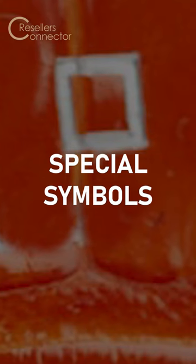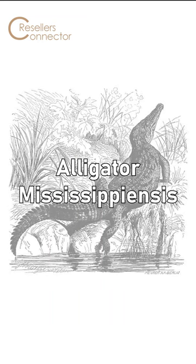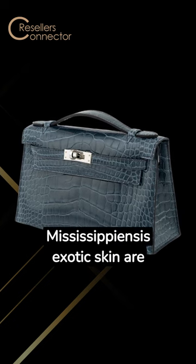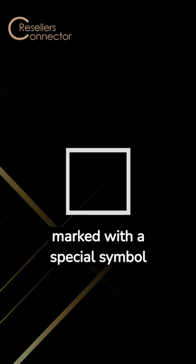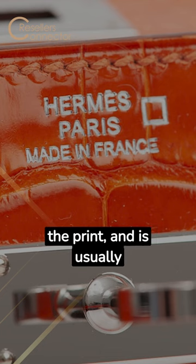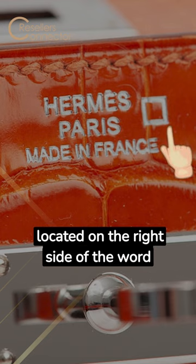Special symbols. Alligator Mississipiensis. The Hermès bags crafted from the Alligator Mississipiensis exotic skin are marked with a special symbol representing a square. The marking is created with the same process used to create the print and is usually located on the right side of the word Paris.